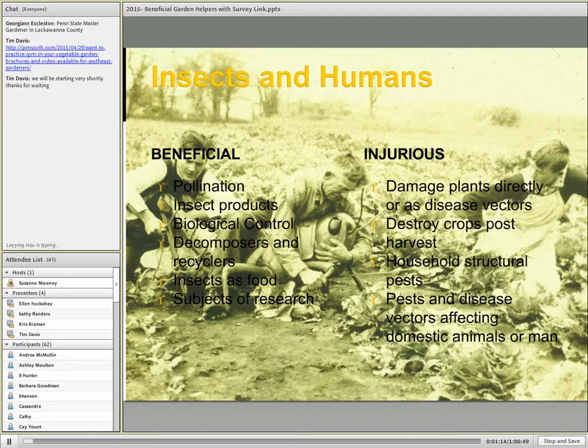Insects are beneficial in so many ways, and I have a short list of these on the left-hand side. For this particular webinar, we're really going to focus on their biological control aspects and how they are beneficial in terms of helping us in our pest control efforts.